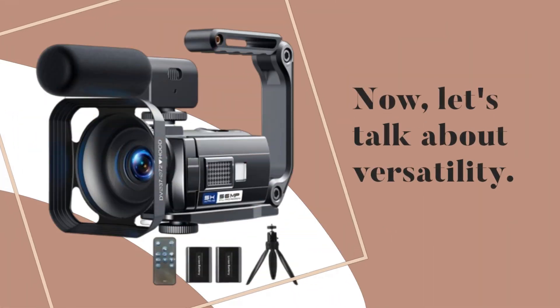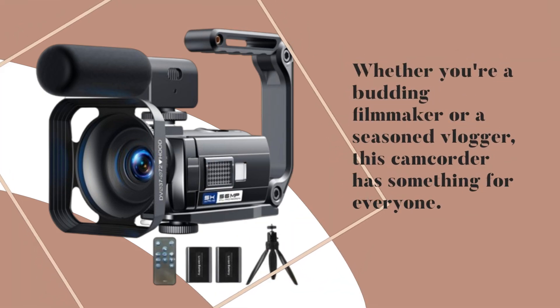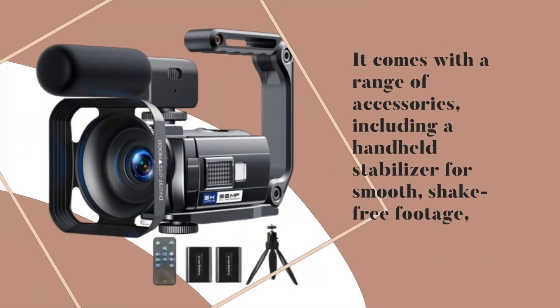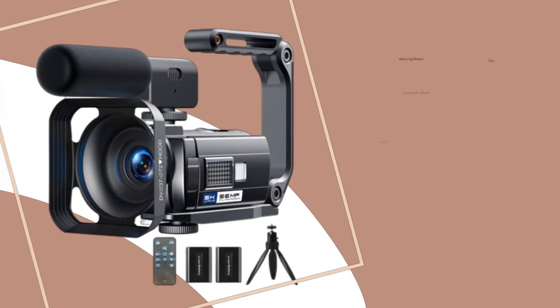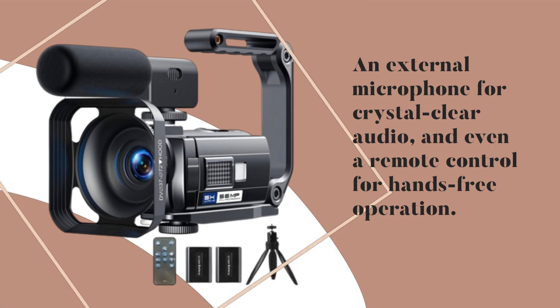Now let's talk about versatility. Whether you're a budding filmmaker or a seasoned vlogger, this camcorder has something for everyone. It comes with a range of accessories, including a handheld stabilizer for smooth, shake-free footage, an external microphone for crystal clear audio, and even a remote control for hands-free operation.